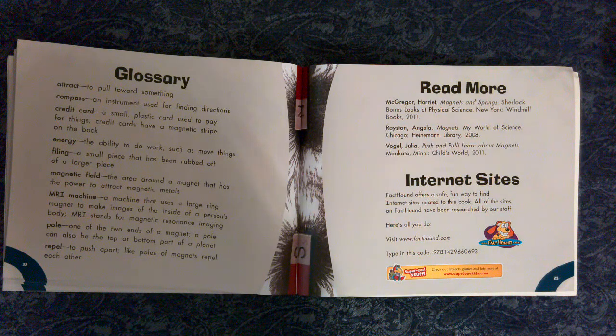Filing: a small piece that has been rubbed off of a larger piece. Magnetic field: the area around a magnet that has the power to attract magnetic metals. MRI machine: a machine that uses a large ring magnet to make images of the inside of a person's body. MRI stands for magnetic resonance imaging. Pole: one of the two ends of a magnet; a pole can also be the top or bottom part of the planet. Repel: to push apart — like poles of magnets repel each other.